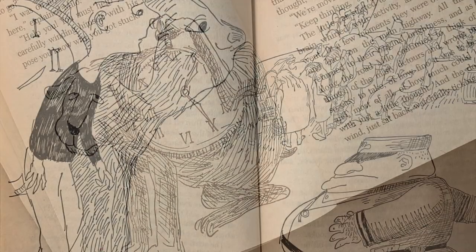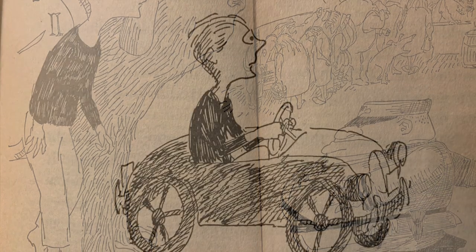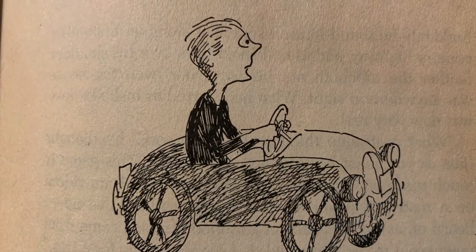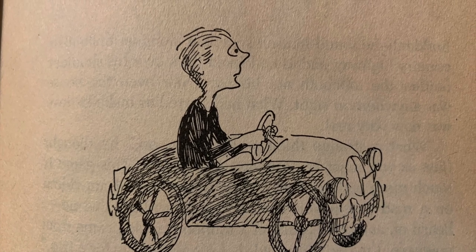So, see what you can notice first about the drawing that you want to imitate, and then just have a go. Enjoy it. Enjoy being Jules Feiffer, and give him credit as being your inspiration.